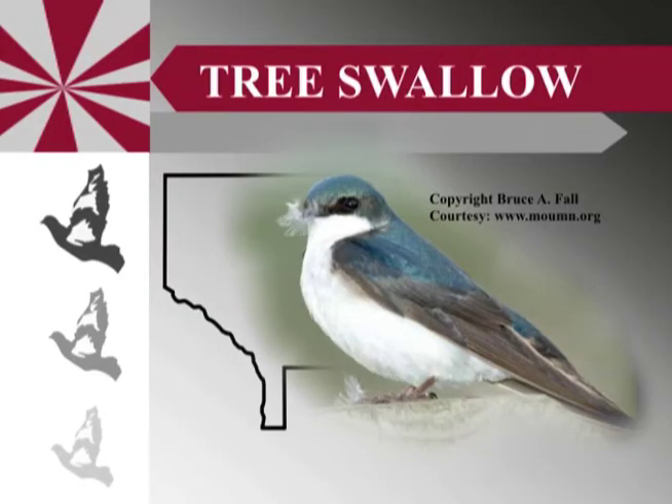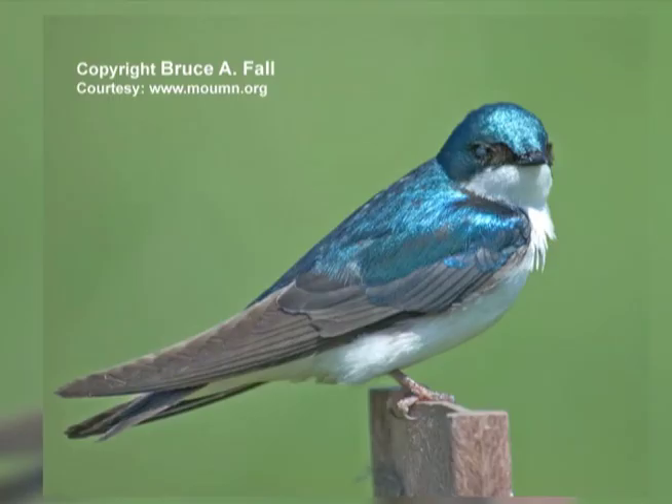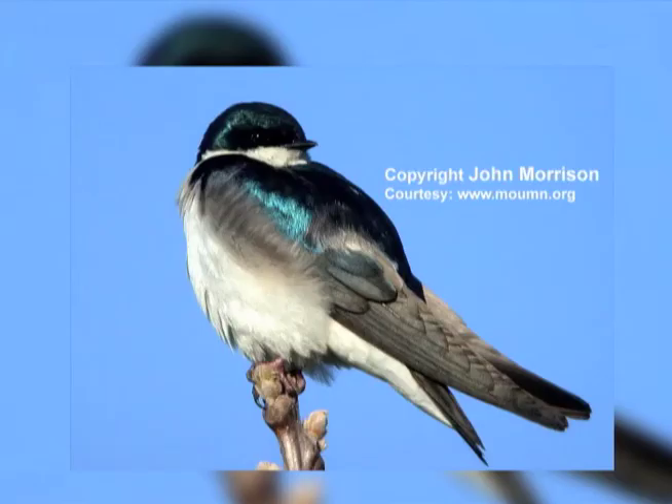Another very common swallow is the tree swallow. You can see those in open places flying around. In color it's an iridescent greenish-blue back and a nice white front. They are insect eaters also, but will add berries to their diet in migration times for the extra energy. They are cavity nesters, so they use old woodpecker nests at times, but they've adapted very well to using the eastern bluebird nest boxes.